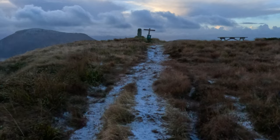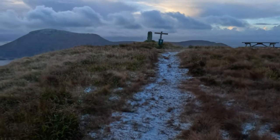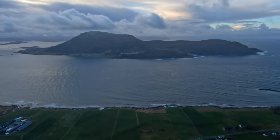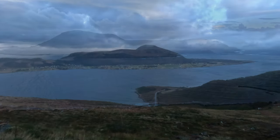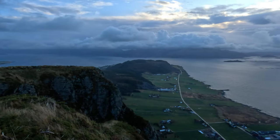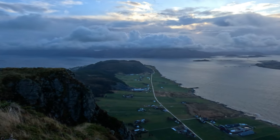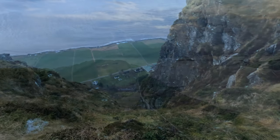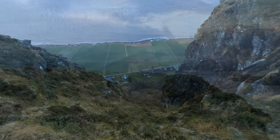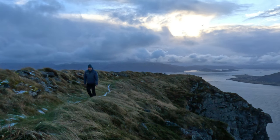After about an hour of walking I reached the top of Haramsøya, where a large cairn marked the highest point. The view from here was stunning — I could see the whole island and the neighboring islands of Lepsøya, Framsøya, and Skuløya. I could also see the mainland and the Sunnmøre Alps in the distance. The weather was overcast with some light snow between breaks in the clouds, and there was a cold icy wind blowing. The sun sits low in the sky this time of year and we only have about seven hours of sunlight during the day.